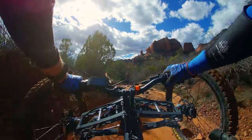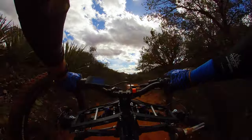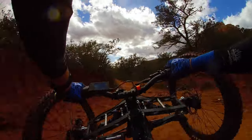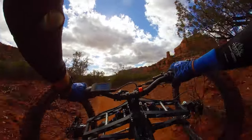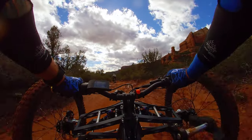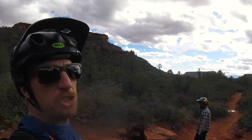You know what, I'm going to go over it and it's going to be fine. I'm just going to literally send it over this entire thing. You're not even going to touch that rock? No. Oh shit, dude.